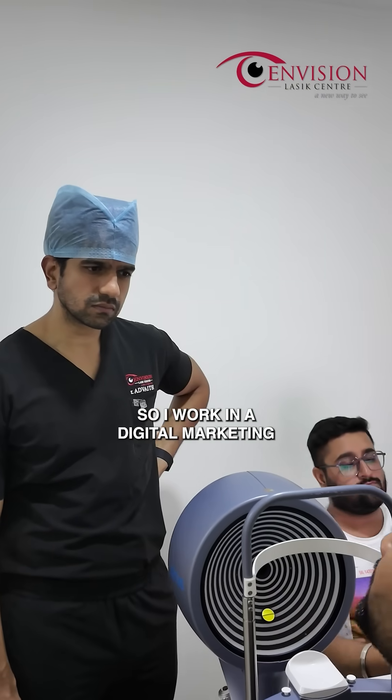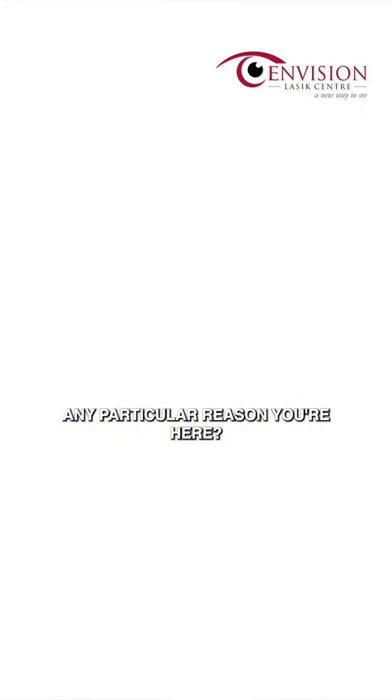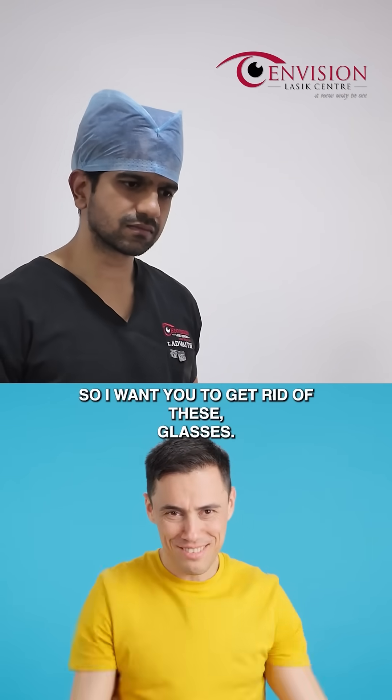No sir, I work in digital marketing. Any particular reason you are here? So sir, I wanted to get rid of these glasses.